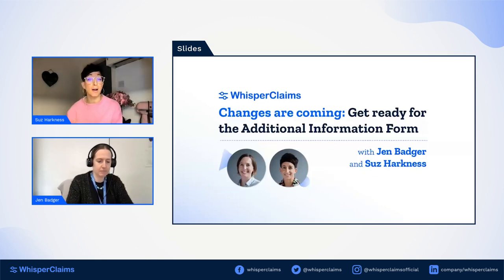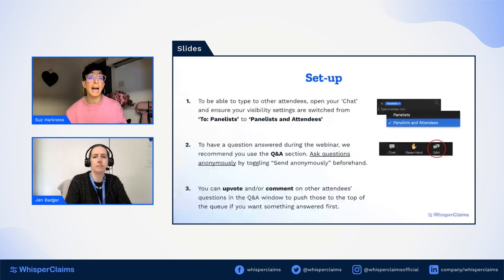Very importantly, we'll be talking about how Whisper Claims is supporting you, our customers, so there is no need to panic — we have got you. As we go through the session today, don't forget to fire through any questions. We prefer to leave the chat box free for anybody who wants to talk to us directly and to share contact details near the end, so please drop your questions in the Q&A box and we'll get to them as soon as we can. Over to you, Jen.